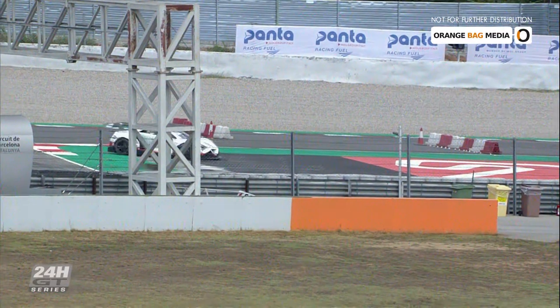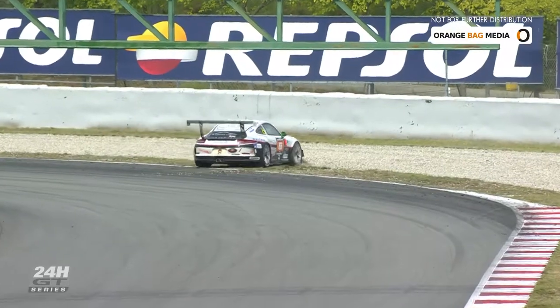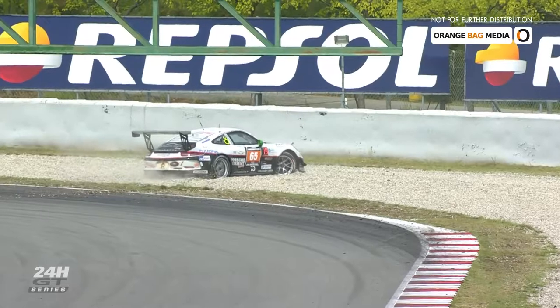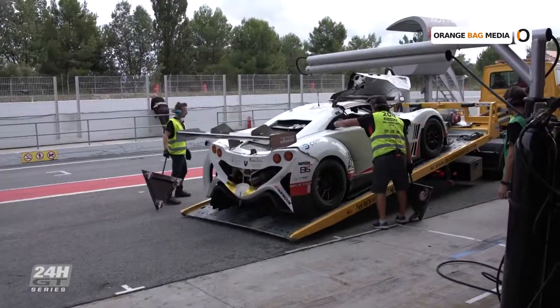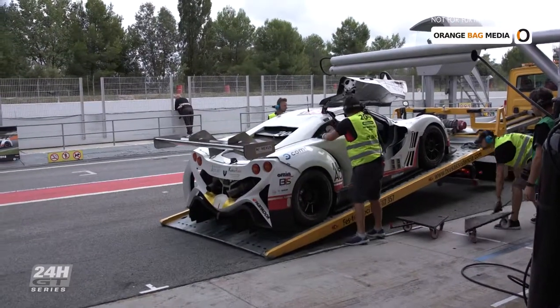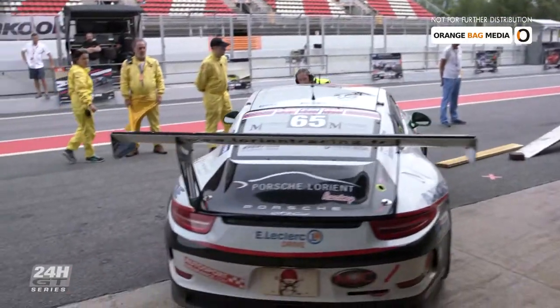The number 204 reverses, having had issues. The number 65 tries to recover from a spin safely, driving away from the circuit through the gravel trap but gets stuck. Meanwhile, the 204 had to be recovered back to the pit lane. At turn 13, I believe, I got hit by a Porsche on the right-hand side rear wheel after the apex. I have to see what's going on, but for the time being, I believe it's a bit of a problem.